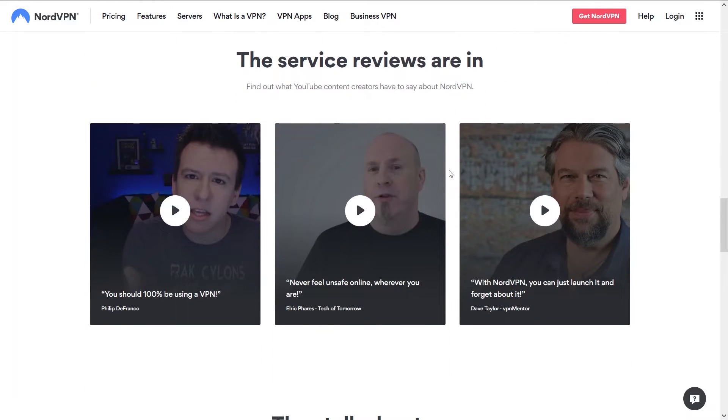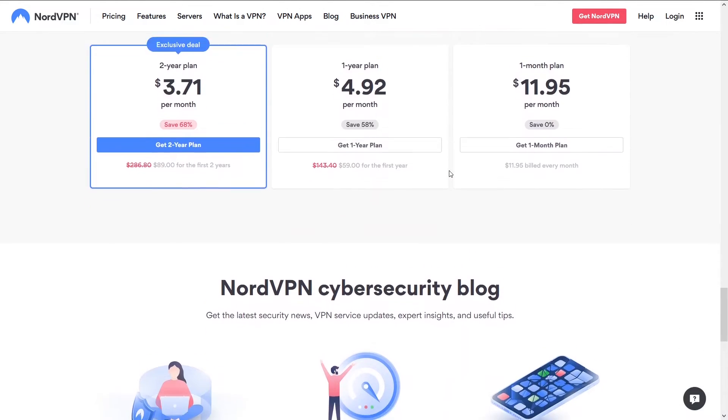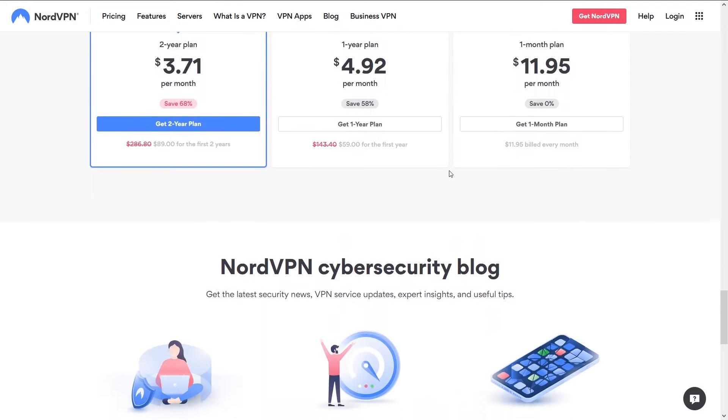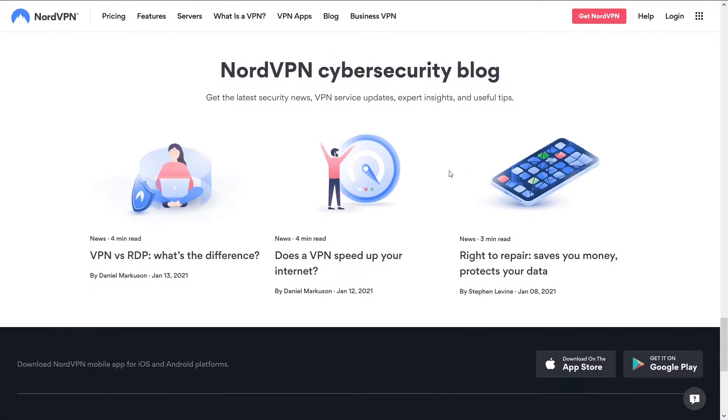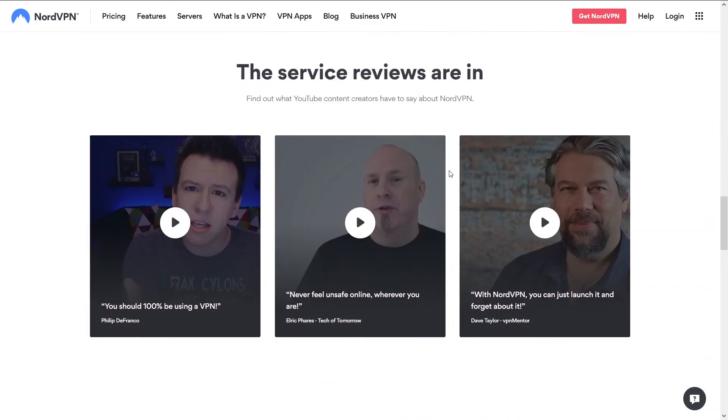You're going to be able to do whatever you're looking to do on your VPN — stream, torrent, Netflix, game, whatever. In the end, if I'm looking for a VPN that isn't going to have any issues, I'm going with NordVPN. You can access NordVPN and a potential discount below in the description.